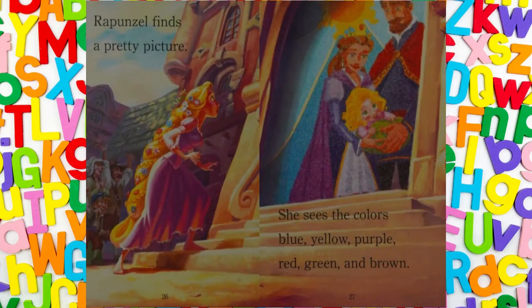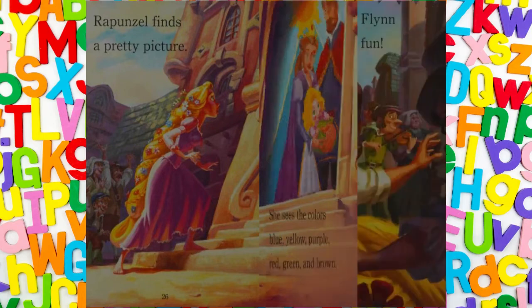Rapunzel finds a pretty picture. She sees the colours: blue, yellow, purple, red, green and brown.